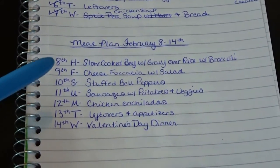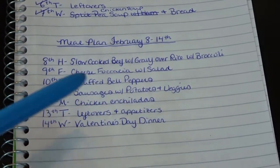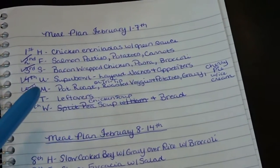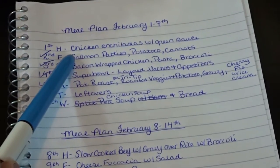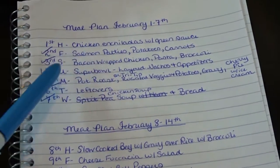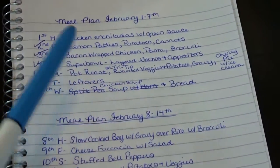My husband definitely doesn't mind all the extra leftovers though — he absolutely loves them for lunches. This was our meal plan for last week, February 8th through 14th. The one meal that we didn't make last week were the chicken enchiladas with green sauce — still something I want to make, but we got kind of busy and that meal just didn't happen.